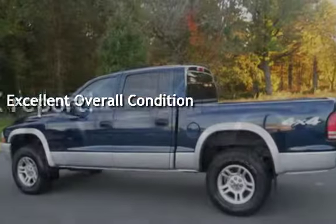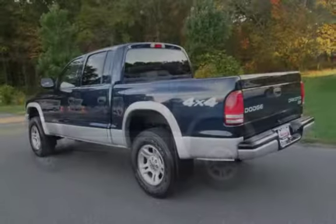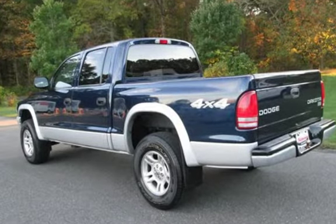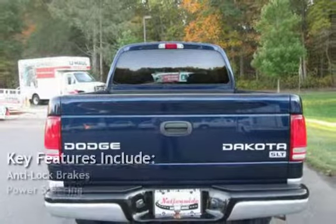This vehicle qualifies for the Carfax buy-back guarantee. Ask to see the free Carfax Vehicle History Report. Key features include anti-lock brakes and power steering.